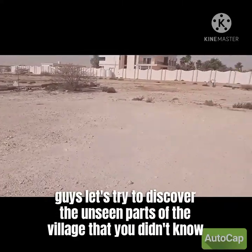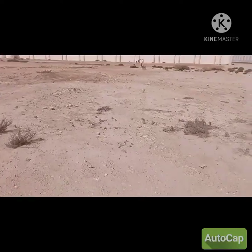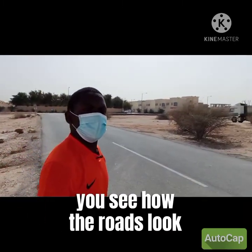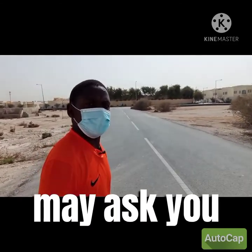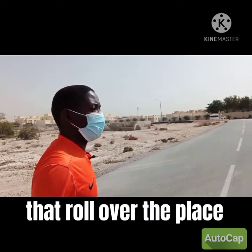Move with me as we try to discover the unseen parts of Qatar — parts that look quite beautiful and that you can enjoy. This is how it looks — it's really pretty. You can see how the roads look: it's tarmac road. You may ask a lot of questions, but this is what a small village looks like — with very good roads.